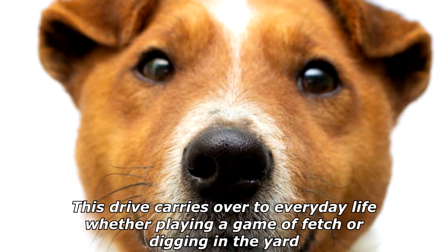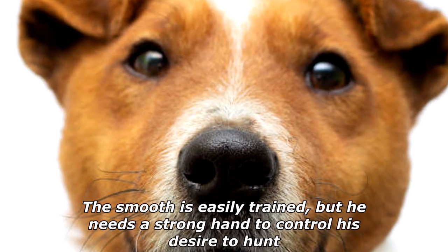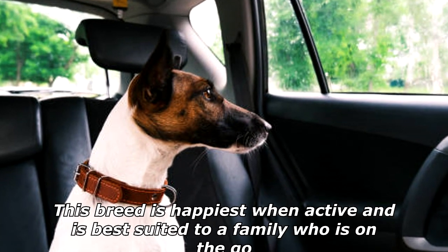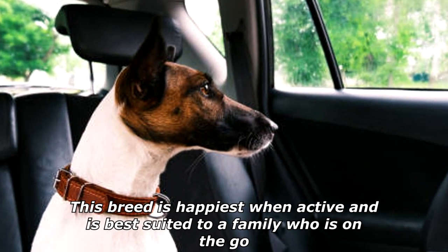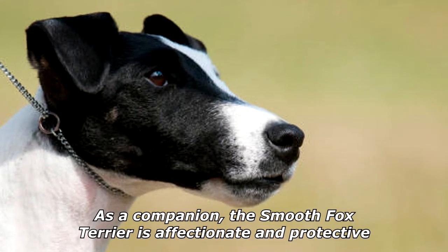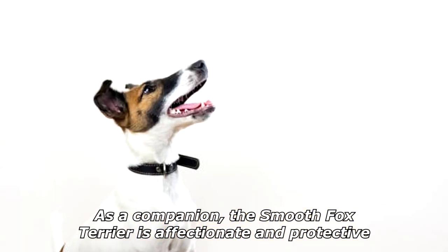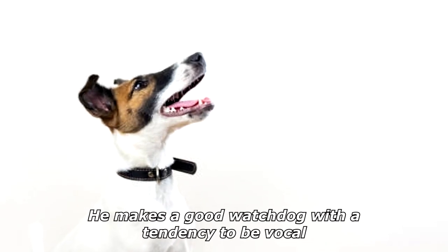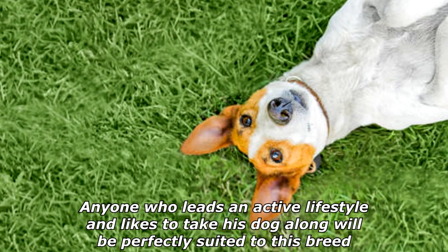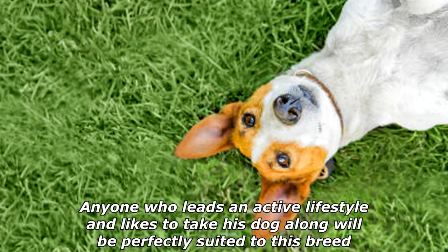This drive carries over to everyday life, whether playing a game of fetch or digging in the yard. The smooth is easily trained but needs a strong hand to control his desire to hunt. This breed is happiest when active and is best suited to a family who is on the go. As a companion, the smooth fox terrier is affectionate and protective, making a good watchdog with a tendency to be vocal. Anyone who leads an active lifestyle and likes to take his dog along will be perfectly suited to this breed.